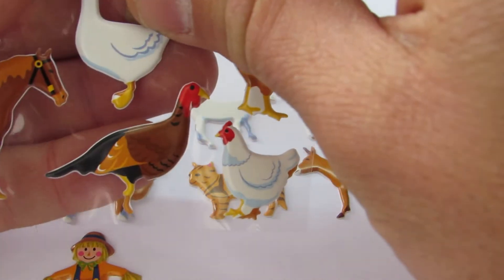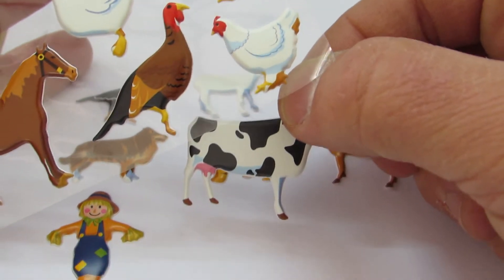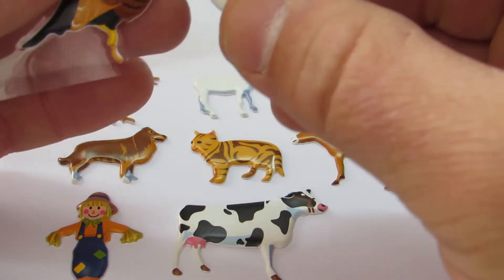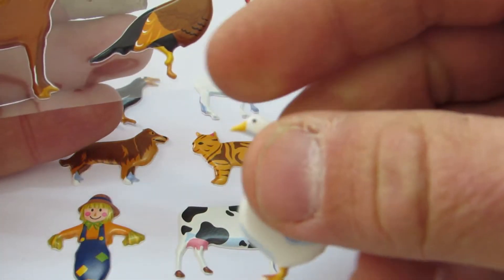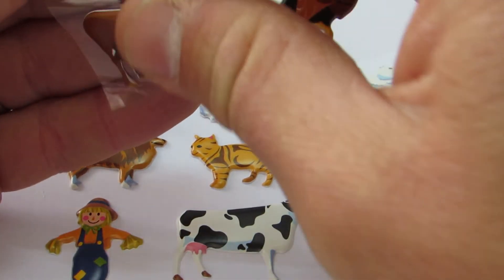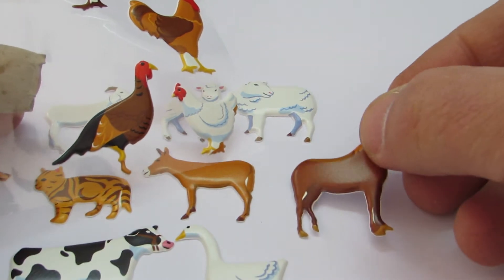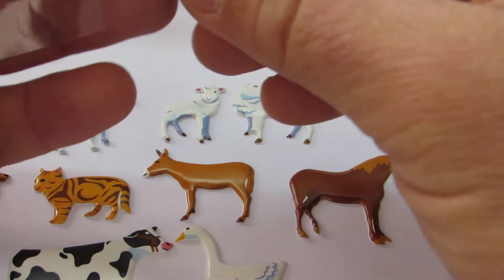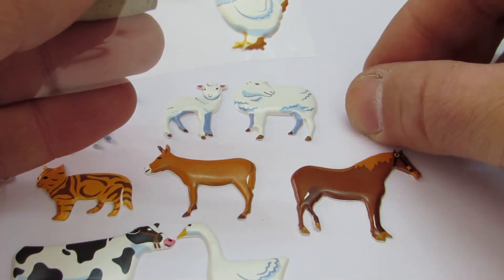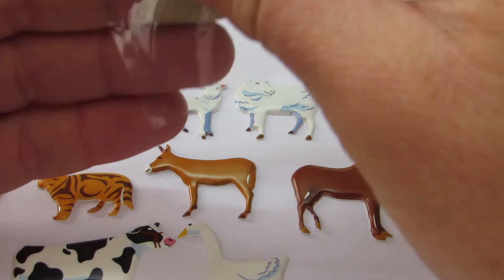Let's put the cow now. Then let's put the goose. That's a pretty horse. Let's stick it. We've got the turkey. And we've got the duck.